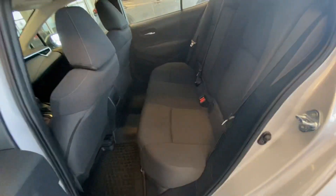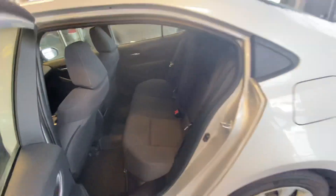You go to the back here — tons of space, super clean. I don't think this back seat has ever been sat in. It's just absolutely gorgeous.